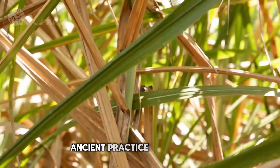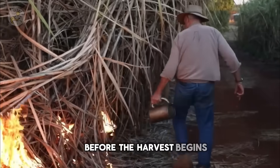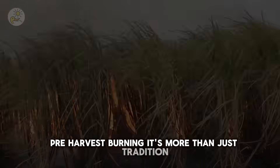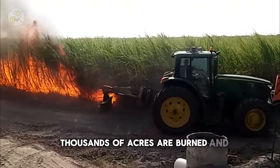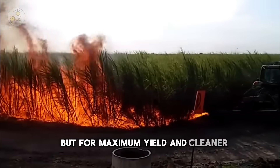Fire control — an ancient practice with modern impact. Before the harvest begins, farmers use a centuries-old method with a modern twist: pre-harvest burning. It's more than just tradition. It removes dead leaves, deters pests, and prepares fields for efficient mechanical harvesting. Thousands of acres are burned and carefully prepared — not for destruction, but for maximum yield and cleaner processing.